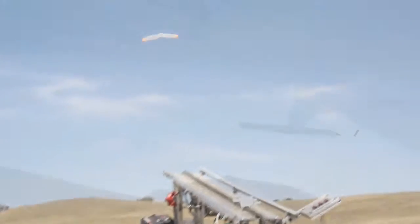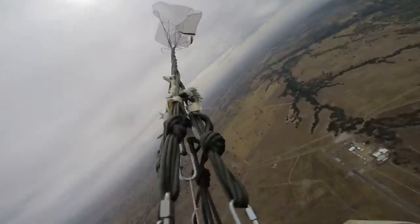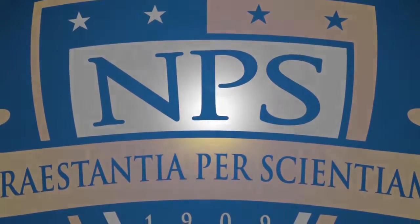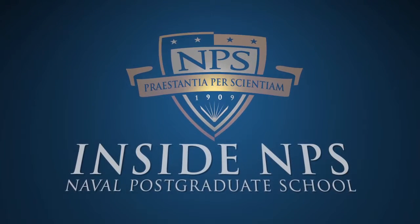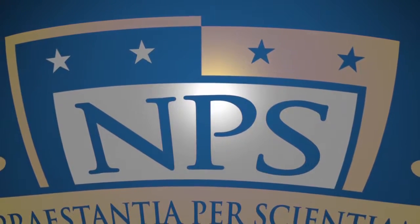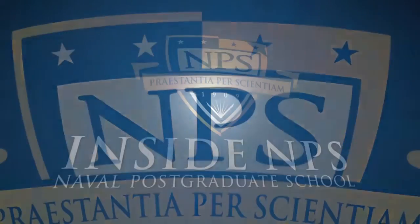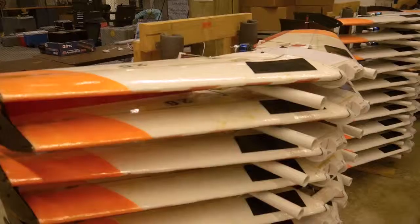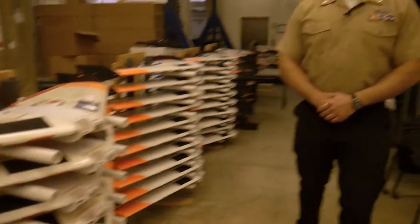After the break, MC3 Brian Abel brings us up to speed on the recent research experiments at Camp Roberts. The Arsenal team recently achieved its ultimate goal in flying 50 unmanned aerial vehicles simultaneously. Let's watch.